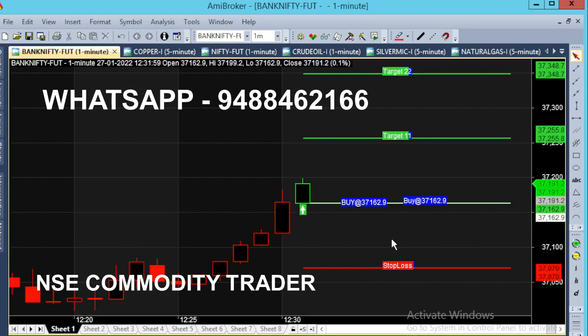We will buy the Bank Nifty future. The candle is a straight line. Buy at 37,162 — that is our entry point. If you are an option trader, you can buy a call option.